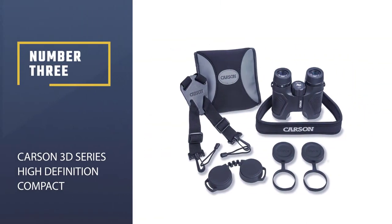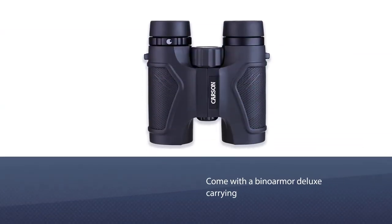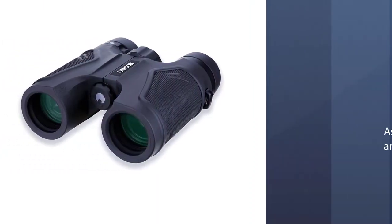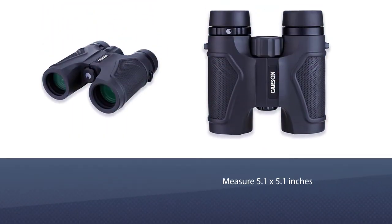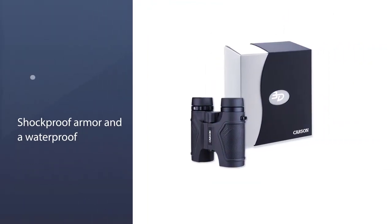Number three: Carson 3D Series High Definition Compact. These premium binoculars are covered by what the manufacturer describes as America's best binocular warranty and come with a case, neck strap, and shoulder harness. They weigh just over a pound but with fog proof casing should withstand anything the great outdoors can throw at them. The rugged design doesn't mean they are lacking in comfort.